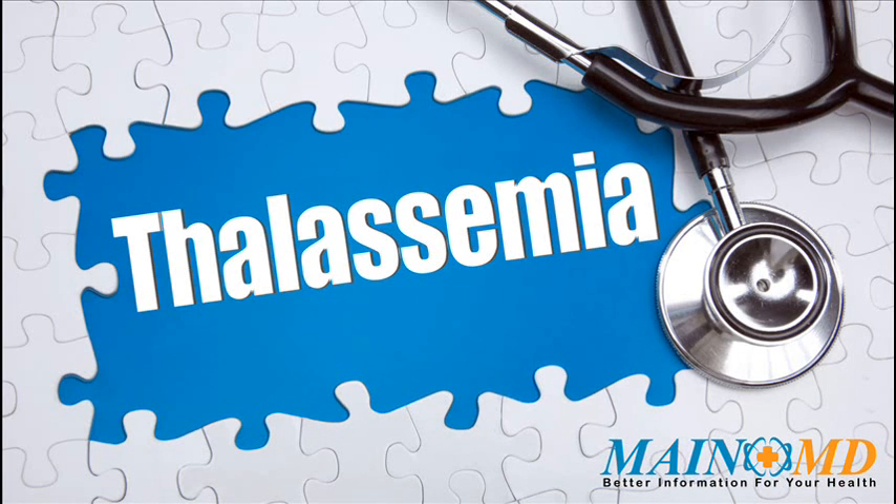Thalassemia is a common disease, yet every individual needs unique treatment and care. We encourage people with Thalassemia and their families to learn as much as possible about the latest medical treatment and approaches, as well as healthy lifestyle choices.